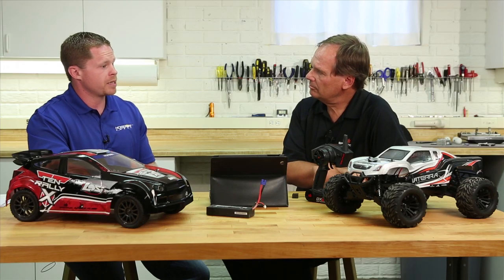John, tell us a little bit about AVC and what it means to you and our consumers. What AVC is essentially is a very sophisticated electronic stabilization system designed for RC vehicles. What it really does is makes a brushless vehicle, or a high powered vehicle, or a vehicle with limited traction more manageable, more controllable.